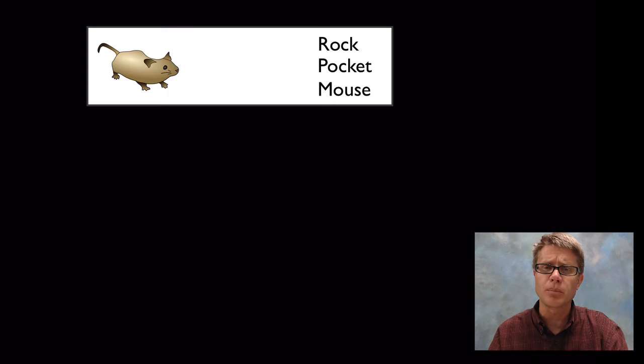Let me give you an example that scientists are really starting to understand — it's the story of the rock pocket mouse. It lives in the southwest deserts and it usually comes out at night to avoid predators, though it does have certain predators at night: owls. They all blend in with their desert environment, but there's a certain type of rock pocket mouse that has a mutation called the MC1R gene, which causes dark coloration.